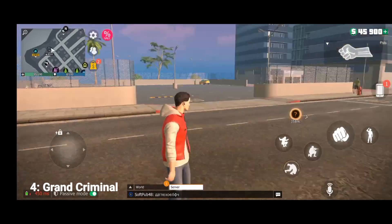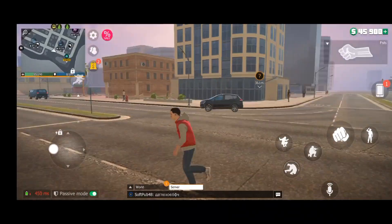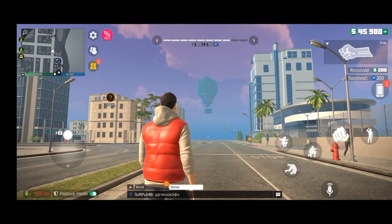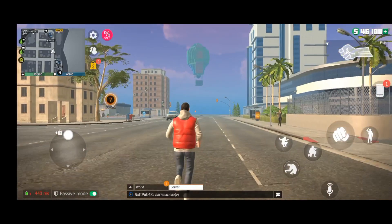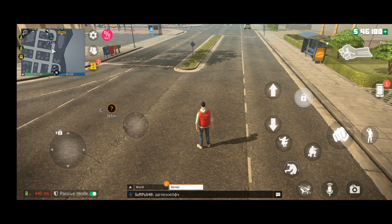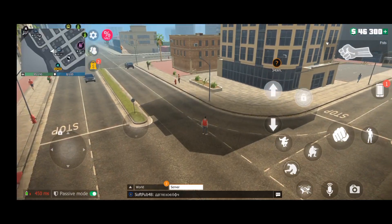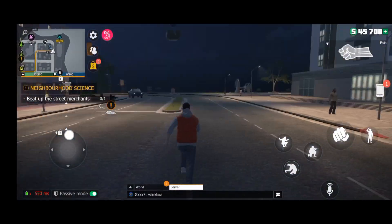At number four we have a game called Grand Criminal. This is an open world game and it's really a great time killer if you have some free time. As you can see from the gameplay, and also from the name, if you're a big GTA fan, this game is kind of similar to GTA. You actually have missions, you can earn cash and buy some cool stuff. You can drive cars, helicopters, and other crazy stuff. I actually played this game for a little while and found it addictive, so just be careful.